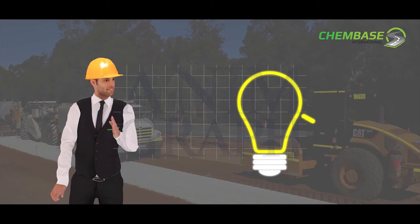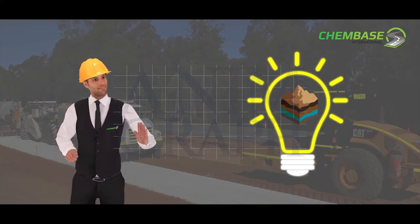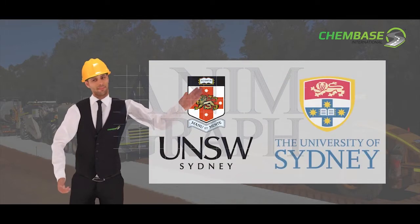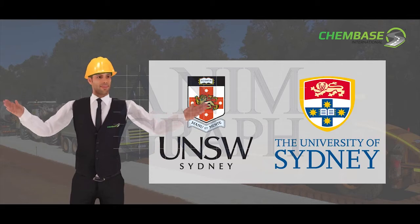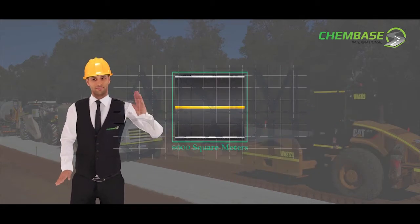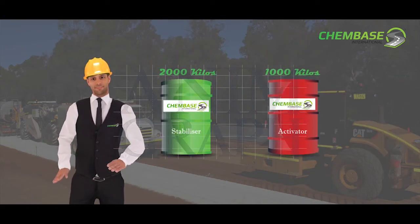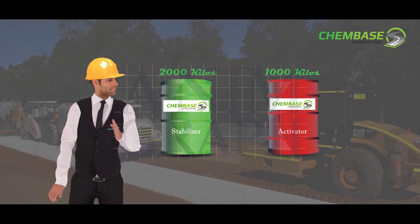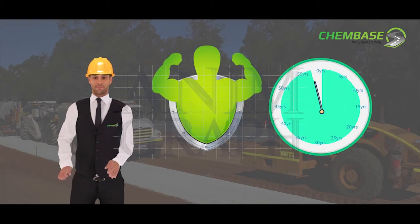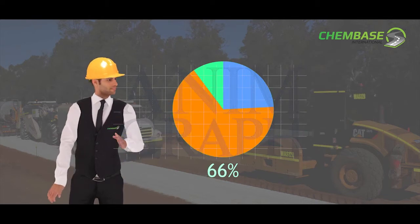ChemBase has completed extensive research and development with world leaders in soil stabilization, including the University of Sydney and University of NSW. Those university tests were based on 8,000 square meters applying 2,000 kg of ChemBase soil stabilizer and 1,000 kg of ChemBase activator. ChemBase has since increased the quantity of its products by 66%, giving a stronger and longer lasting result.